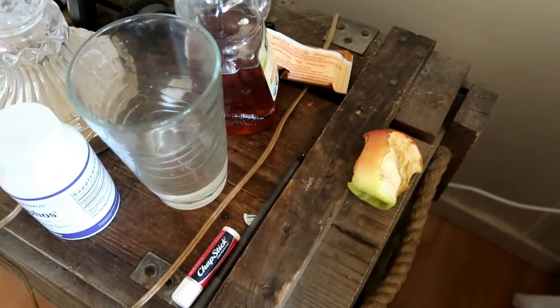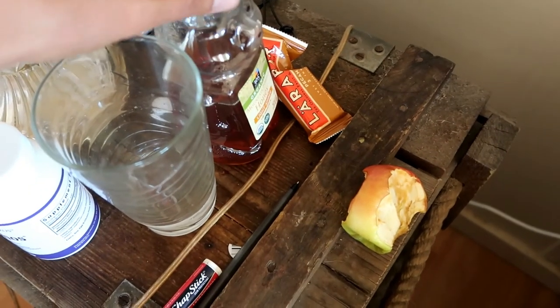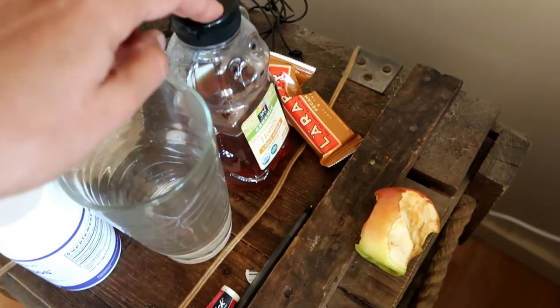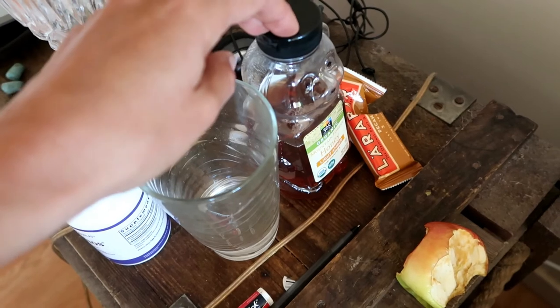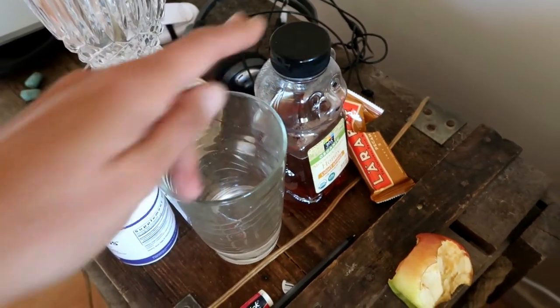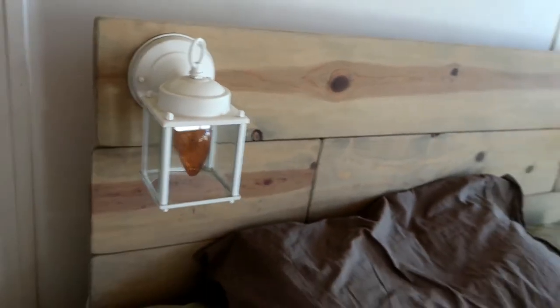Half-eaten apple, half-eaten Larabar, and a jar of honey by the bed — sometimes my adrenaline spikes in the middle of the night and getting sugar in quickly helps bring it down, because it's like a blood sugar issue. We have another amber light in the headboard lights and in the closet.